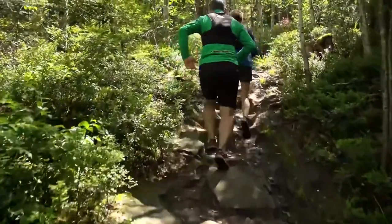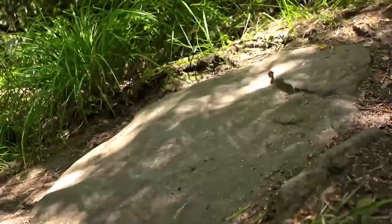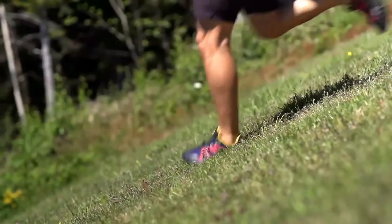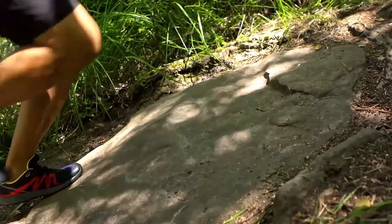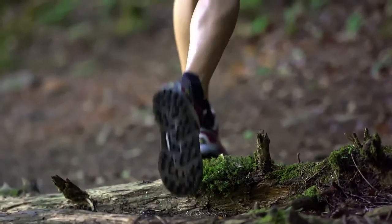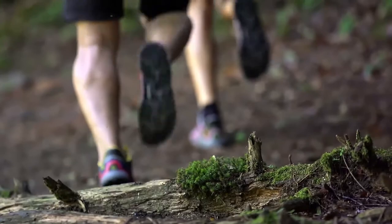The skill in trail running lies in the ability to respond to the terrain by selecting the most appropriate gear for propulsion on the uphills and braking and shock absorption on the downhills. Selecting the correct gear maximizes movement efficiency and minimizes the risk of injury and pain. Together with Soles by Michelin, we have developed a sole that not only provides superior traction.